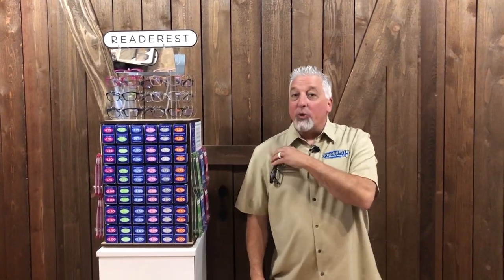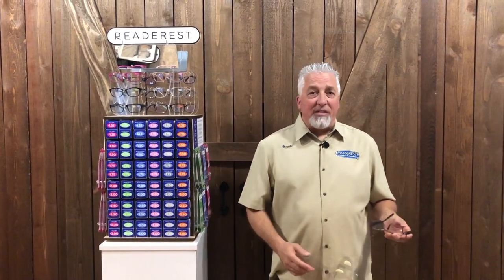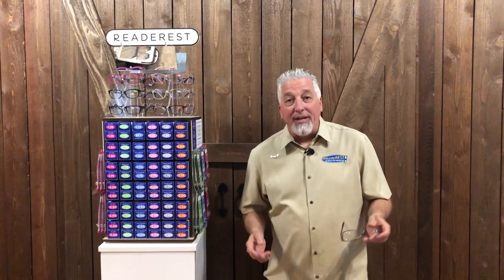Hey, Rick Hopper here with Read A Rest — not just a magnetic eyeglass holder anymore. I got so frustrated shopping for glasses over the last several years, I decided to launch a line of reading glasses.